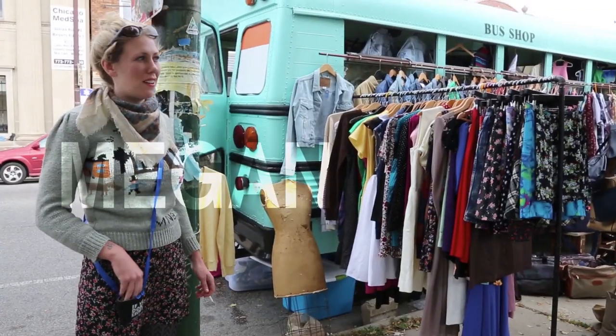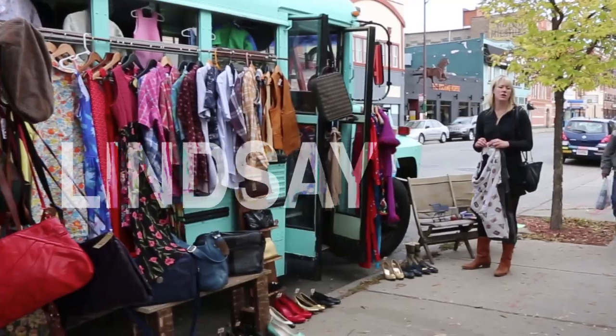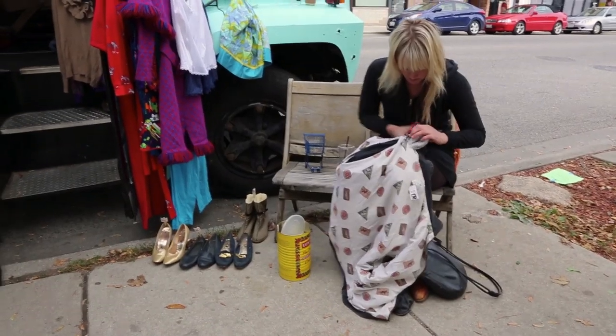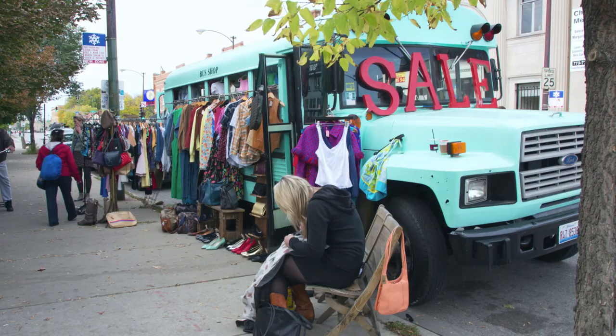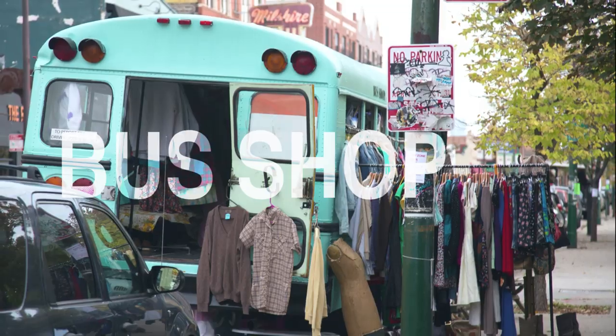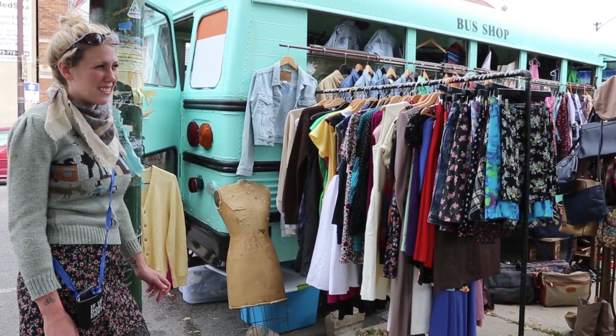My name's Megan. We've been hoarding clothes for a few years. We wanted to start a Dutch clothing store and then found this on Craigslist.